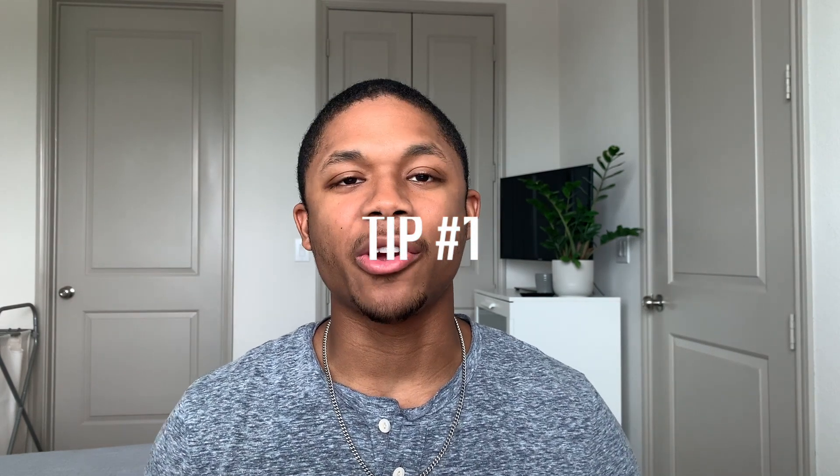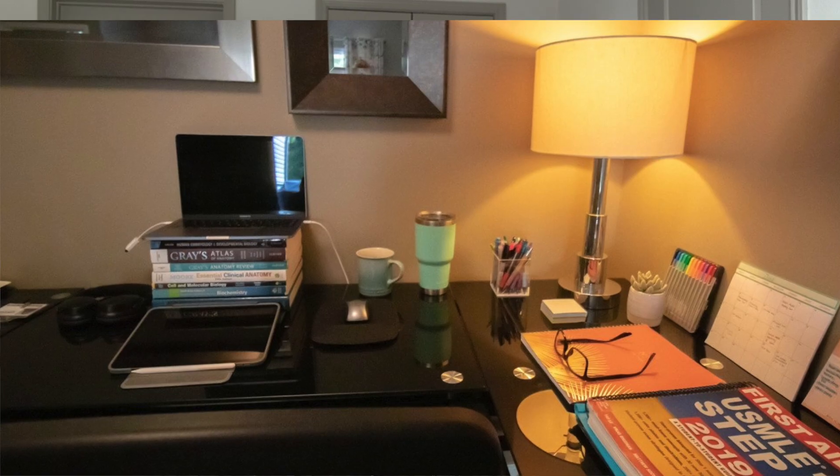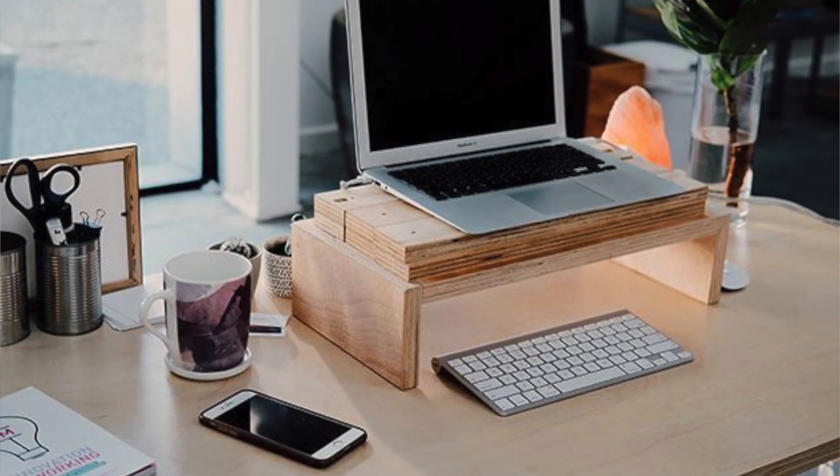Tip number one: take this time to start creating your ideal study space. Make sure this area is ergonomic and affordable. Find your study space comforting or at least somewhat cool to you. You can find ideas online — just Google 'student study space setup' for lots of options. By the time school starts, you'll have an area that is well lit, organized, and super conducive to a productive study session.